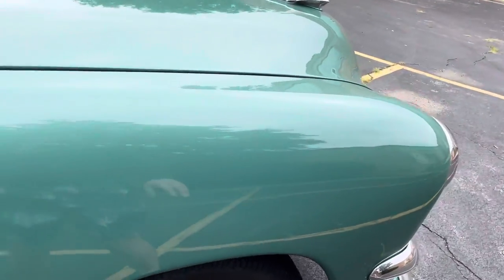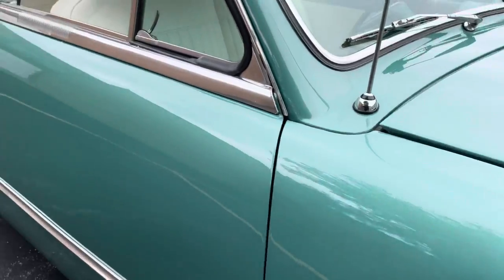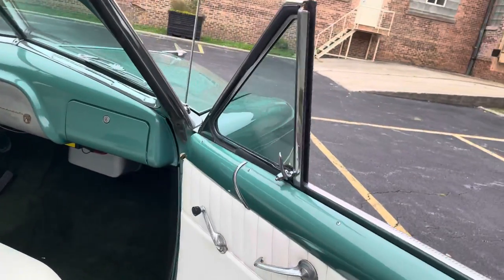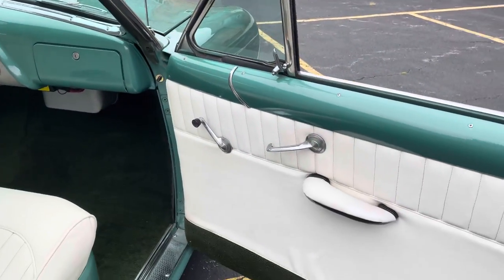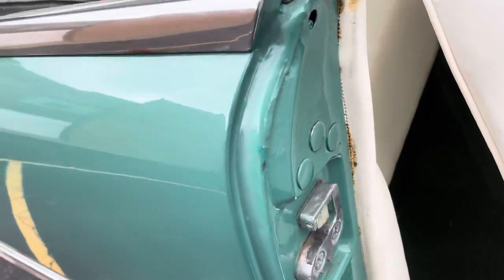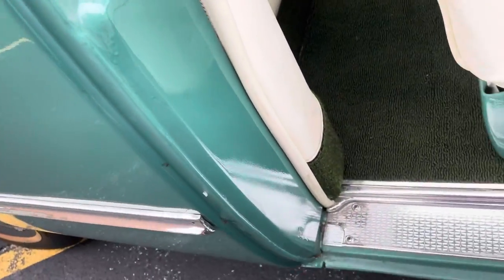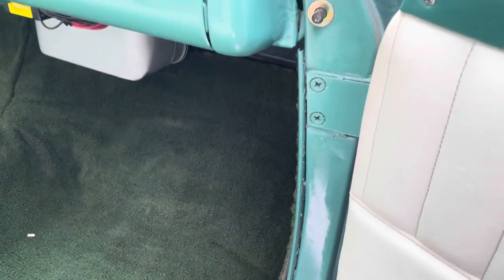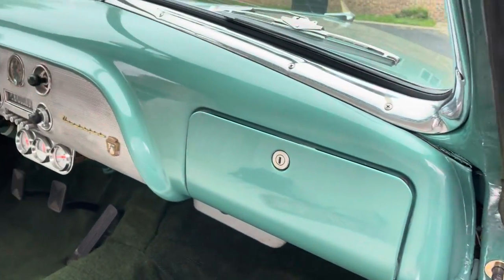The car was originally a Greenbrier over Sea Island Green with a green Bedford cord fabric interior. As you can see, the interior is now white, which looks fantastic. Inside, the sills are nice and dry, and the kick plates are all nice — all the way up and through to the dash.